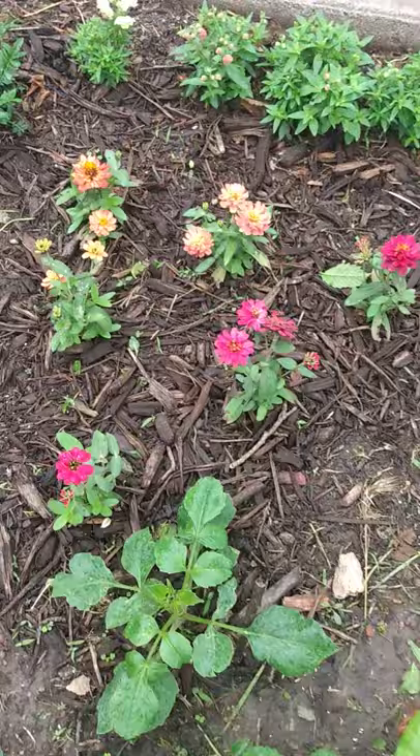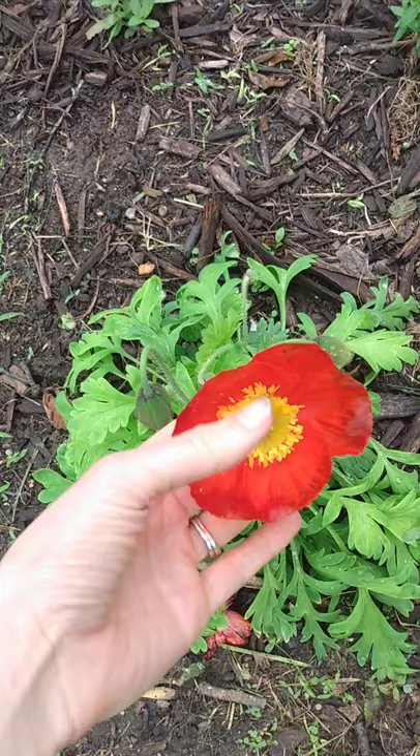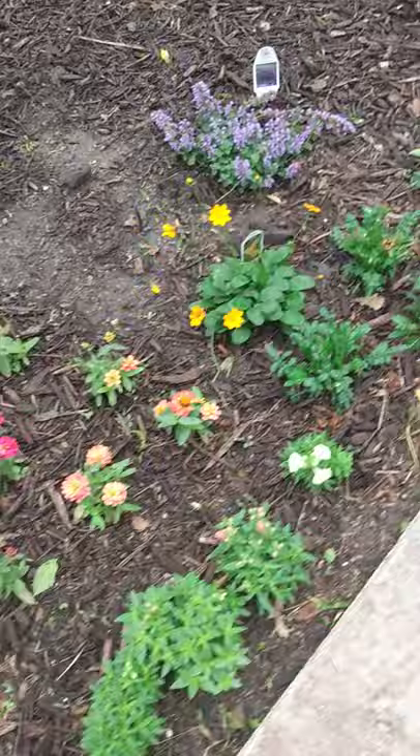Got different kinds of dahlias here — there are four of them. And then zinnias, and a poppy that has a beautiful flower — finally, look at that. All the others it's put out since I planted it have looked rough and dropped petals really soon. I think it's the weather. Some other little ground cover there, snapdragons, a coreopsis plant — this one's called Nana. Very pretty.